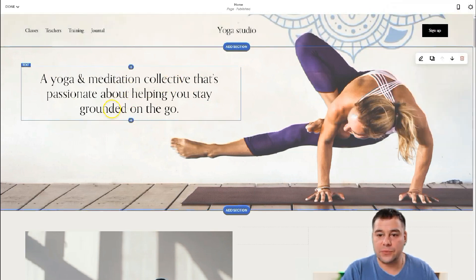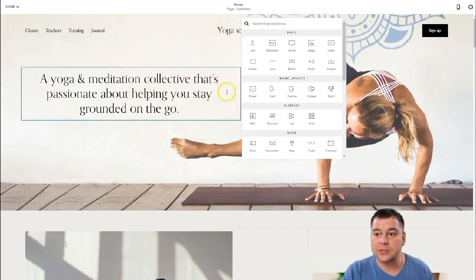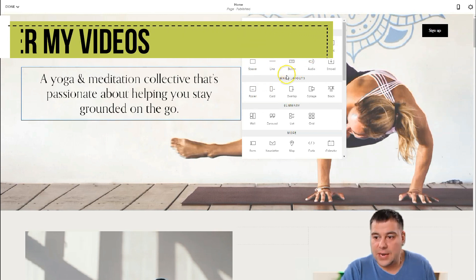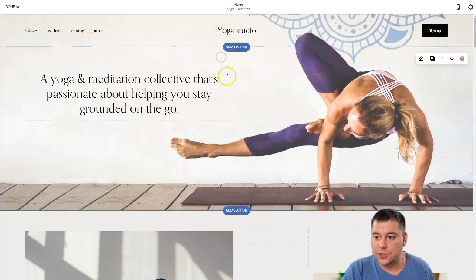Now I want to show you how to change the text and how to add content to this section. There's a plus button — pressing it gives you 'Search Content Blocks' and all the things you can insert. For example, we already have a button on the top so we don't need another one here. You can add more text, a quote, image, video, or anything you want. For the first section, I think what we have is enough.